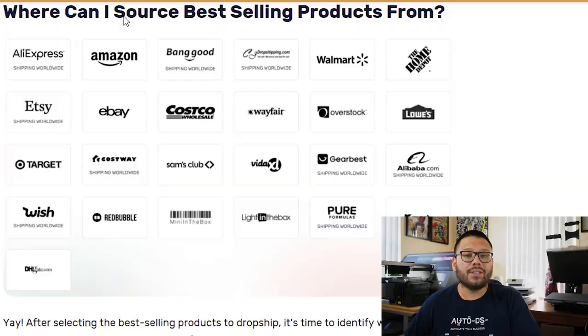Now that we know what products we want to sell and how to find them, we need to find out where to purchase them from. Some of the best suppliers include CJ Dropshipping, AliExpress, Vanguard, Wayfair, and eBay — the list goes on. You don't want to just choose one supplier. Try to have multiple suppliers just in case there are stock fluctuations. Having multiple suppliers can also help with fewer delays in deliveries and better pricing options.